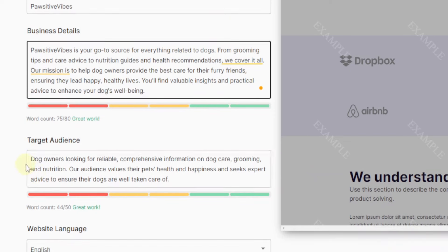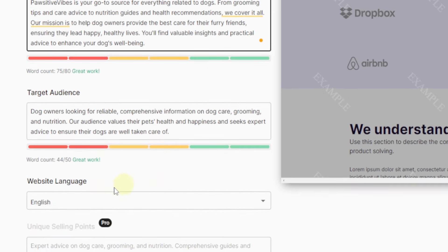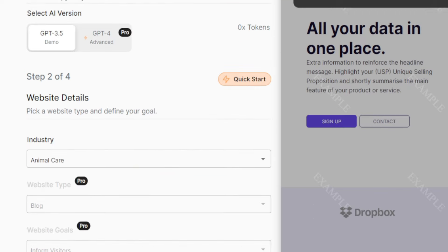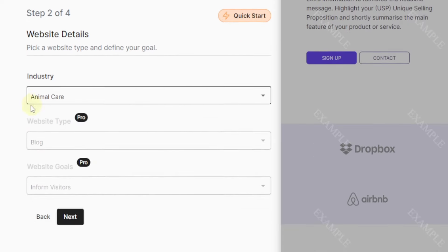Down here you have your target audience: 'Dog owners looking for reliable, comprehensive information on dog care, grooming, and nutrition. Our audience values their pet's health and happiness and seeks expert advice to ensure their dogs are well taken care of.' This looks good, and then down here we have our language setting. You can just go ahead and hit next.